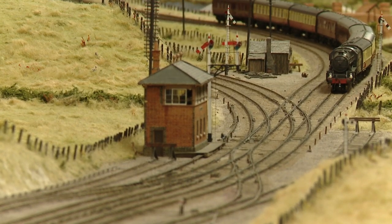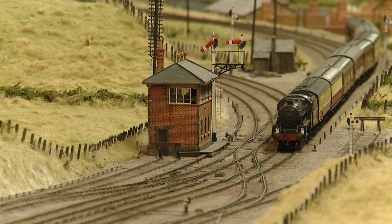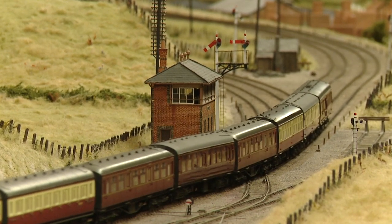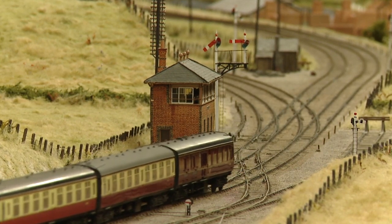Here on the up Oxford we now see an inter-regional working with a Midland Region ex-LMS Black 5, number 45021. Designed by William Stanier, a good deal of Great Western influence can be seen in the loco given his early training at Swindon. This loco and the coaching stock was kindly provided by Pete Rigby.